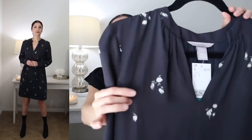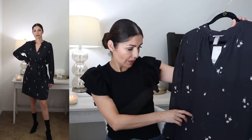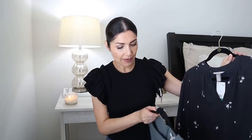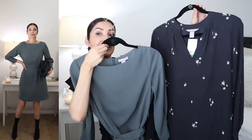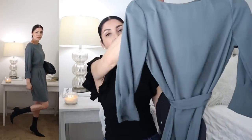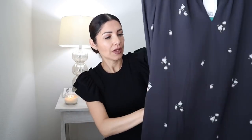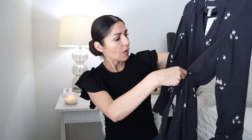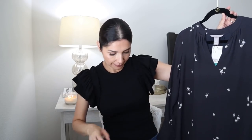I also have this black dress with a little floral pattern on the fabric — really cute. This one is new and unworn. It's a size small from H&M, priced at $34.99. Both dresses look similar but have different designs: one has a tie belt to accentuate the waist, and the other has an elastic at the back with adjustable tie-belt straps to enhance your waist.